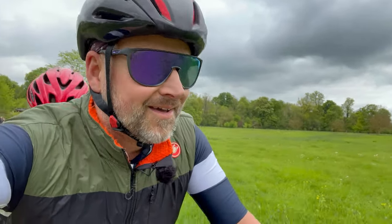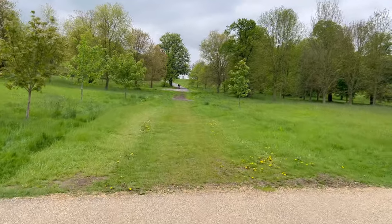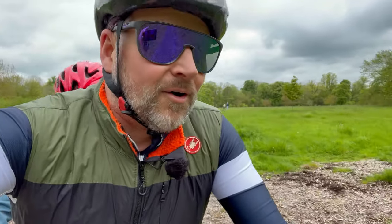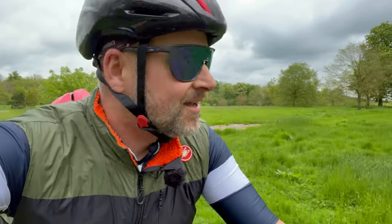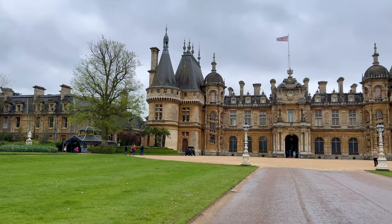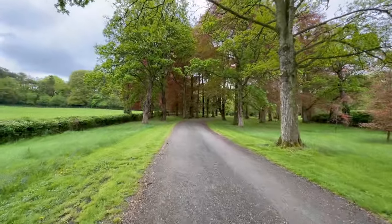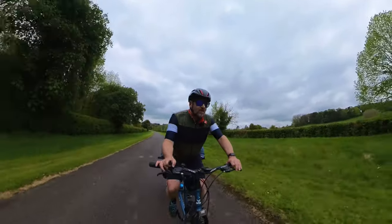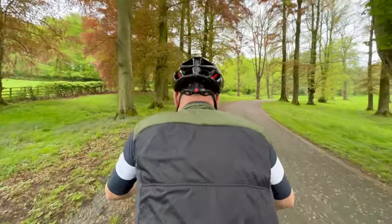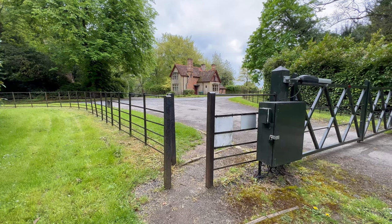So we've arrived at Waddesdon Manor, and guess what? We're not on the road anymore. The right of way goes up there with those cyclists, look. But somewhere up to my right is Waddesdon Manor, which looks like a proper fairytale castle on the pictures, but it doesn't look like we're going to go close enough to see it, which is a shame. I don't think the exit was made for tandems though — that's not going to fit.